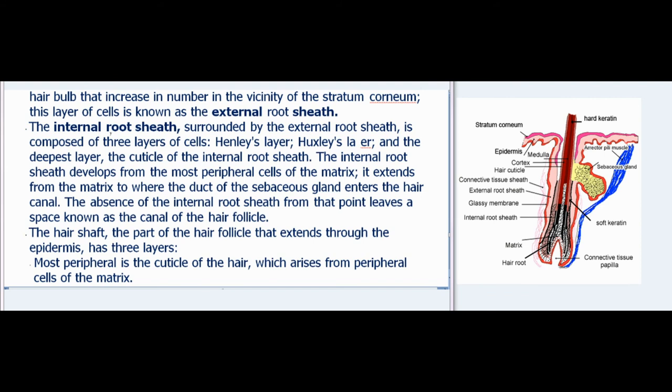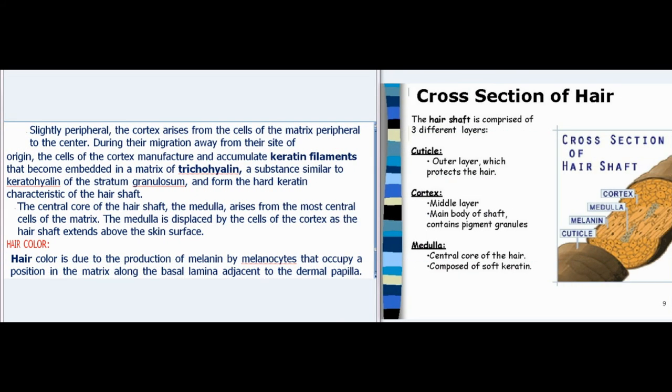The hair shaft, the part of the hair follicle that extends through the epidermis, has three layers. Most peripheral is the cuticle of the hair, arising from peripheral cells of the matrix. The cortex arises from cells of the matrix peripheral to the center; during their migration, cells of the cortex manufacture and accumulate keratin filaments embedded in a matrix of trichohyalin, a substance similar to keratohyalin of the stratum granulosum, forming the hard keratin characteristic of the hair shaft. The central core of the hair shaft, the medulla, arises from the most central cells of the matrix and is displaced by the cells of the cortex as the hair shaft extends above the skin surface.